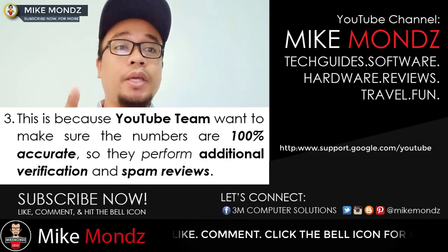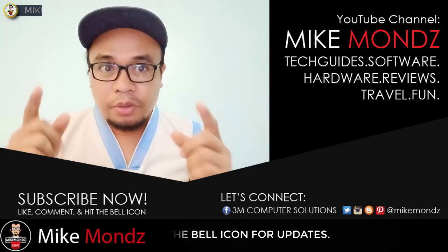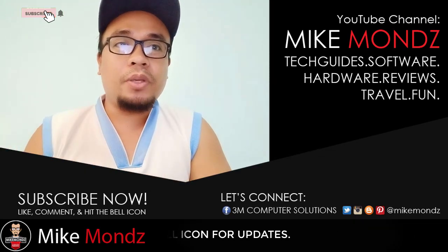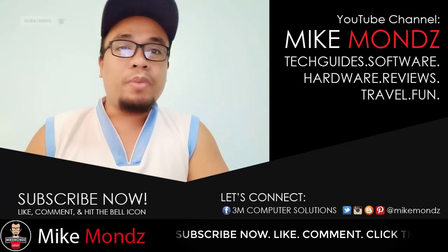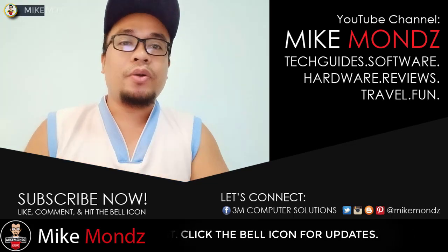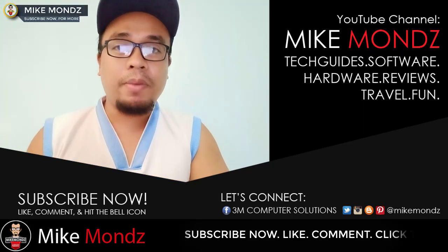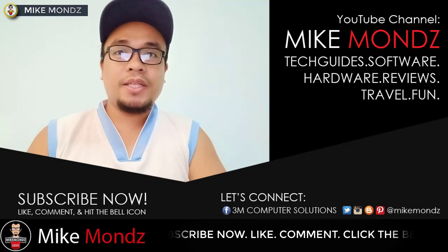YouTube team checks our subscribers from time to time on our behalf to prevent malicious accounts and spam. YouTube keeps verifying subscribers — it's a huge task, imagine billions to trillions of users across the globe that YouTube will verify. Do not worry if the count seems off on your channel; this is only YouTube Analytics' daily routine.